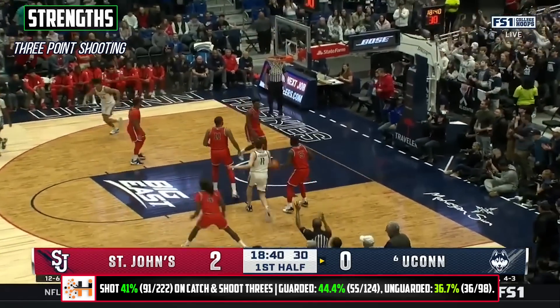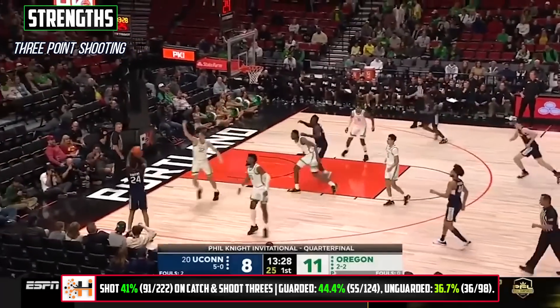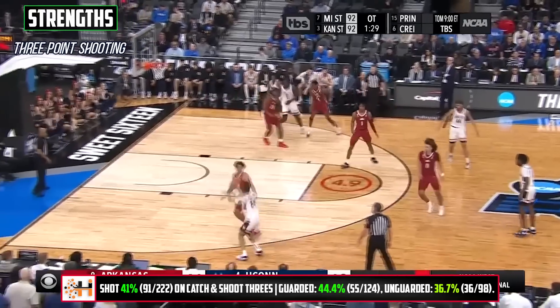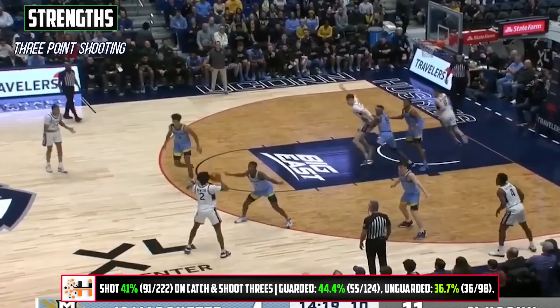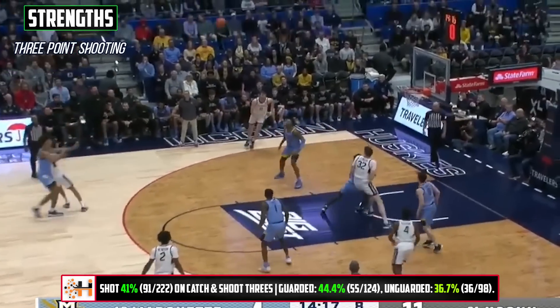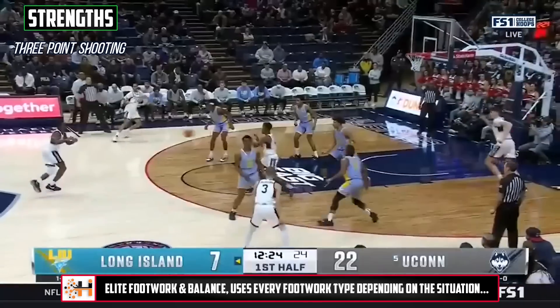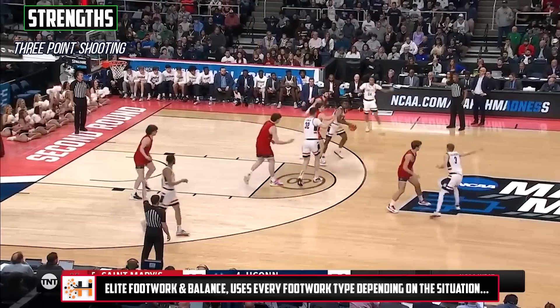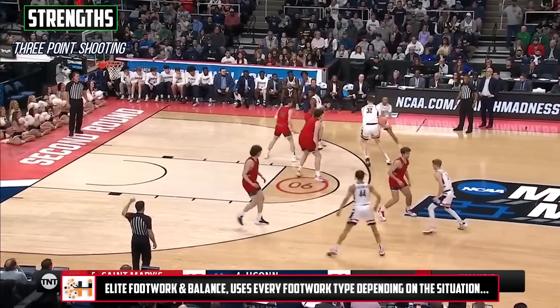And what might be most important, he's confident with a short memory, never allowing the last shot to dictate whether or not he'll let the next one fly. He shot 41% on 222 catch-and-shoot three-point attempts and did it in a variety of ways — some on regular spot-ups. He's great at relocation and should quickly acclimate to the drift-and-lift or shake-up actions in the pick-and-roll-heavy NBA.